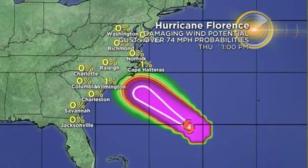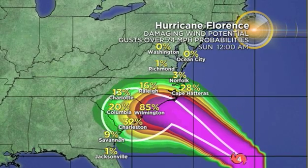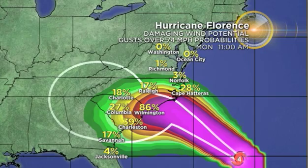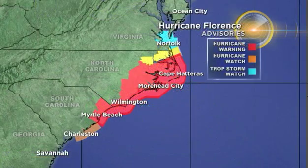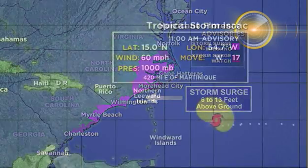Hurricane Florence will also lead to some damaging, destructive winds. The highest risk for those damaging winds that could cause power outages and down trees is along the Carolina coast. Hurricane warnings are in place for those areas, as well as tropical storm watches and warnings through Virginia and the border of North Carolina and Virginia. Hurricane watches are in place as well for parts of South Carolina. Life-threatening storm surge will be possible, 6 to 13 feet above ground.